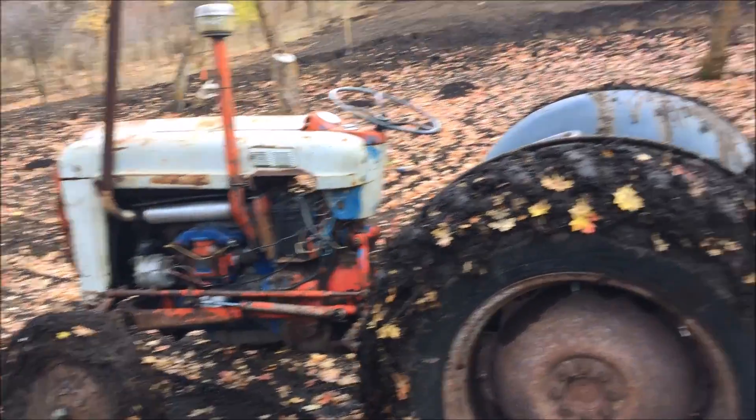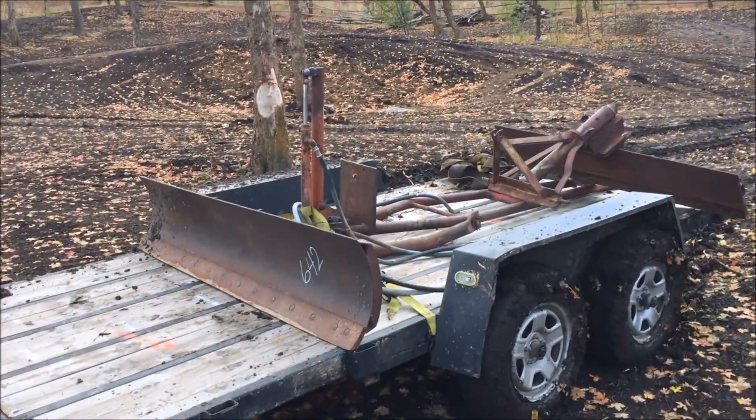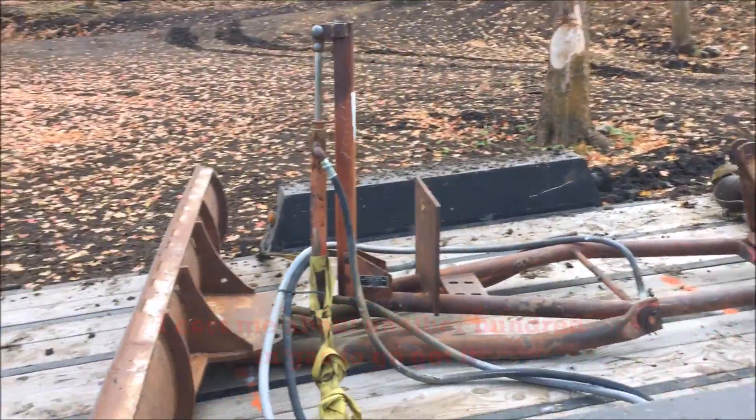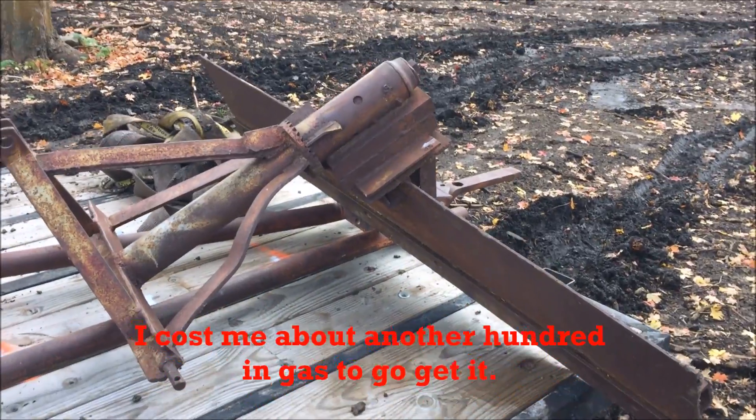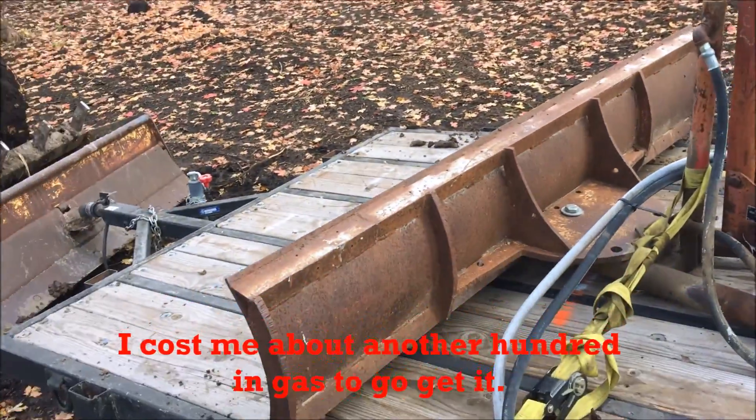I paid $165 for this. I drove nine to ten hours to get it. On the way, I found the scraper blade — and I actually paid more for this homemade scraper blade than I did for the plow.